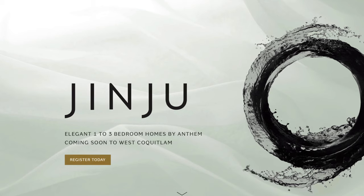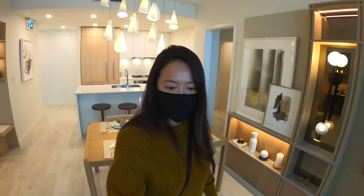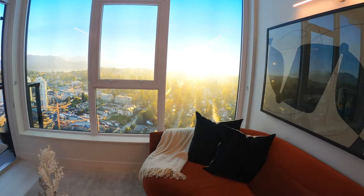We're staying home a lot these days, and while I'm home doing work, I recently got an email from Anthem Properties regarding their project Jinju. We went to see this project a week and a half ago, and the sales center was beautiful. Today I'm looking at their advanced preview package, which I want to share with you because they've got some really interesting amenities going on in this building.